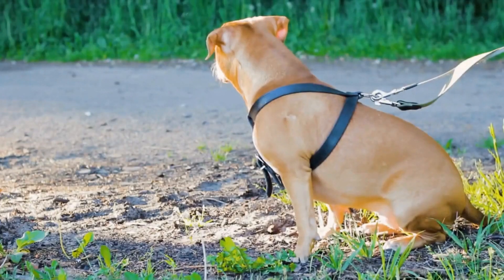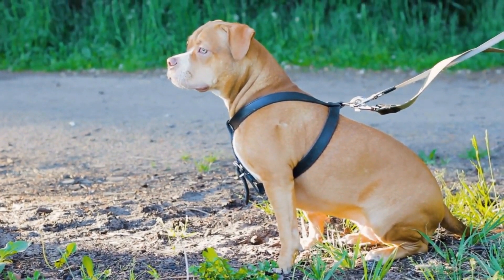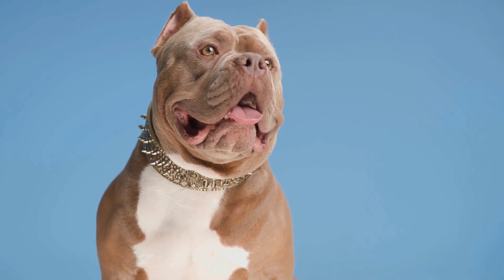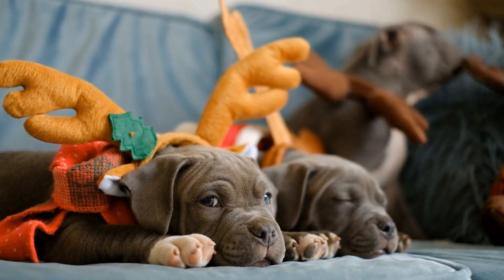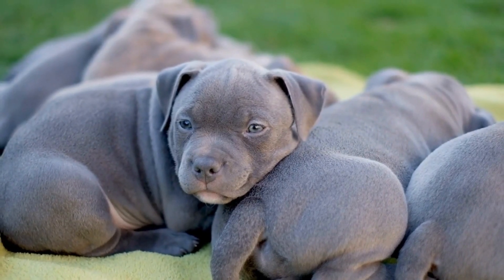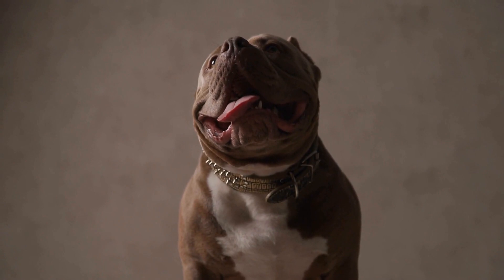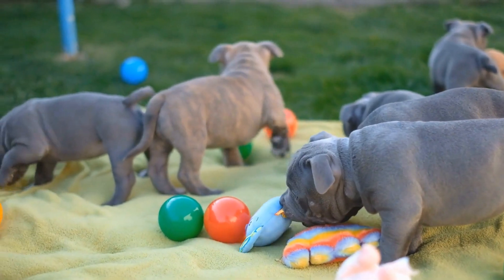Coat Maintenance. One of the first things to consider when grooming an American Bully is their coat. These dogs have a short, dense coat that is relatively easy to maintain. They do not require regular trimming or styling like some other breeds. However, they do shed moderately throughout the year, so regular brushing is still necessary. Brushing once or twice a week will help remove loose hair and minimize shedding. A slicker brush or rubber curry brush is often recommended, as these are gentle on the skin and effective at removing loose hair.